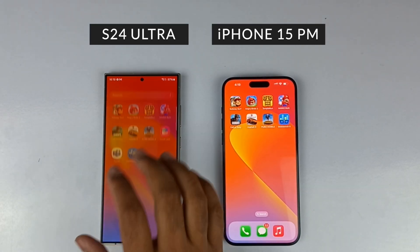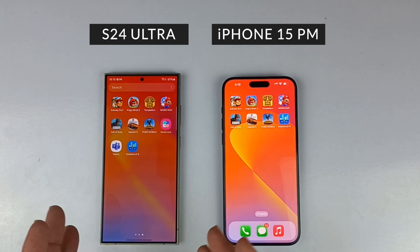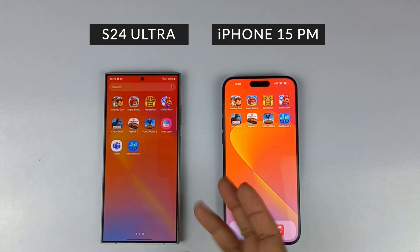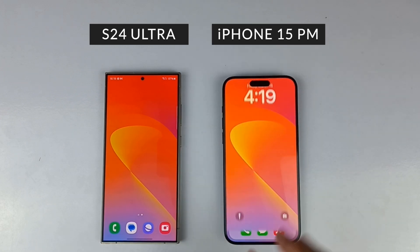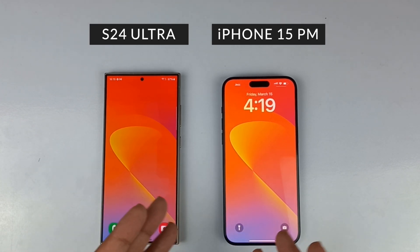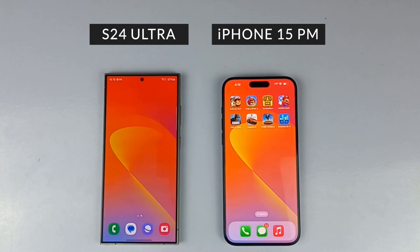Here we are at the end of the speed test, and the net result is that both devices are going to be absolutely great. There have been some differences — in the GPU department, the Galaxy S24 Ultra loaded up games faster compared to the iPhone, whereas in some other scenarios the iPhone worked better.